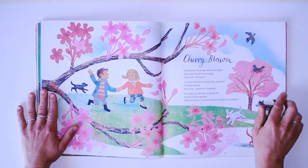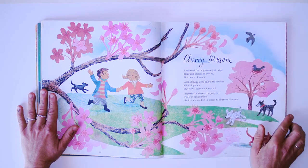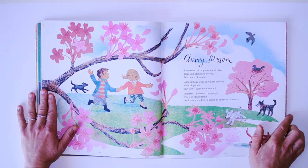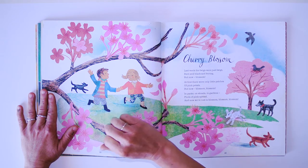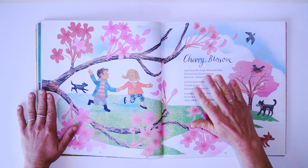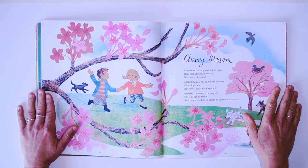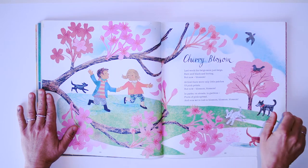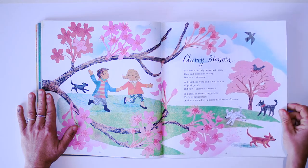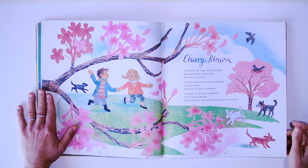Cherry blossom. Last week, the twigs were just twigs — bare and black and boring — but now, blossom! At first, there were only little patches of pink petals, but now blossom, blossom, blossom! In parks, on streets, in gardens, pools of pink spread. And now, we are lost in blossom.